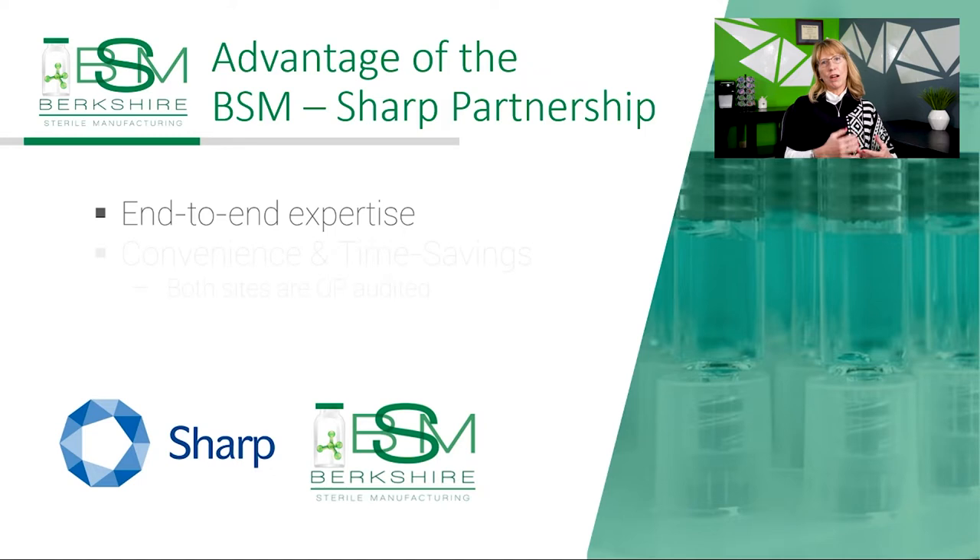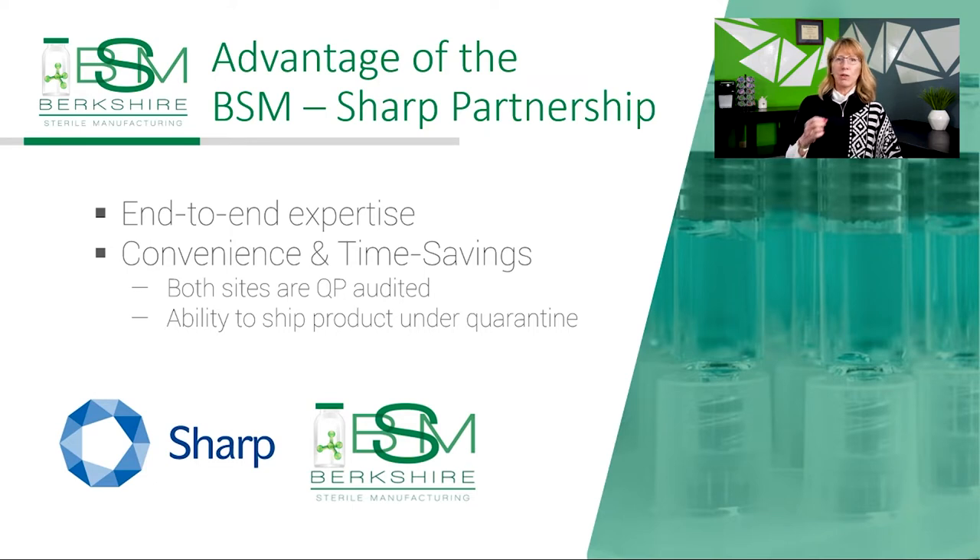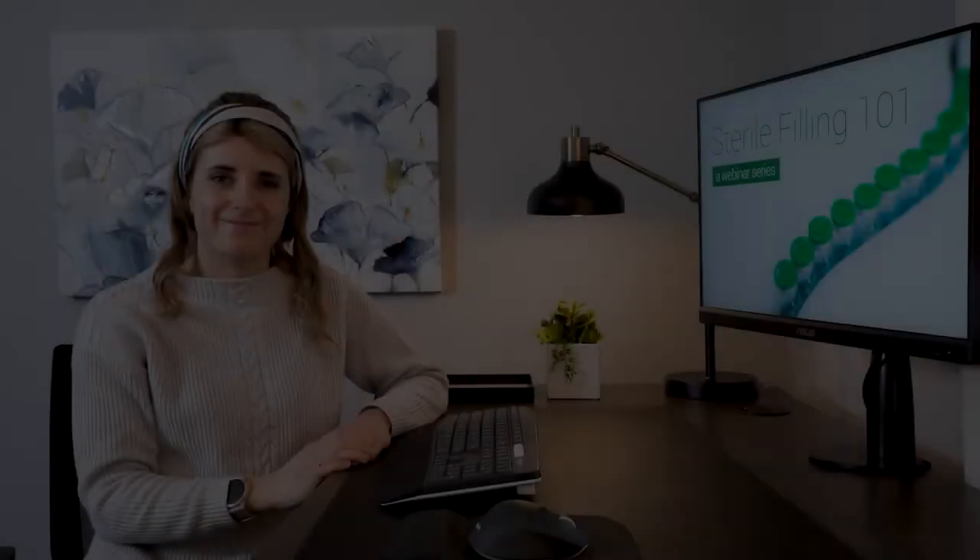At BSM, we are partnered with Sharp Packaging Services. While we are the experts in fill-finish, they are the experts in all things packaging, labeling, and distribution. Their team has performed an audit of BSM with their QP, and we have qualified them as well. The advantage for clients using both BSM and Sharp is that the drug product can be shipped under quarantine while we're releasing the product, and they can begin packaging activities so that when BSM's quality department releases the product, Sharp can begin immediately releasing into clinic.